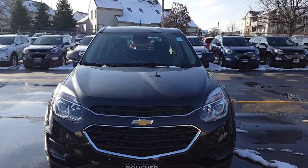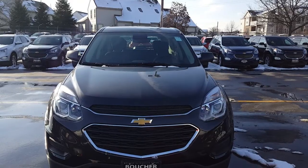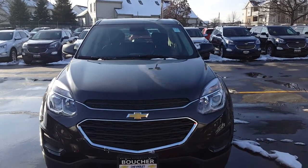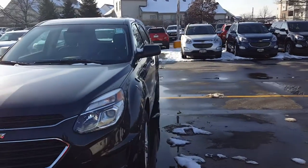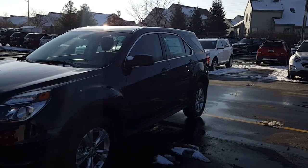Hello, it's Joanne Blake from Boucher Chevrolet. Just wanted to share a quick video with you of this 2016 Chevy Equinox. This is a front-wheel drive four-cylinder vehicle. It's the LS trim.